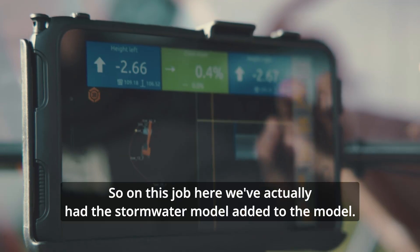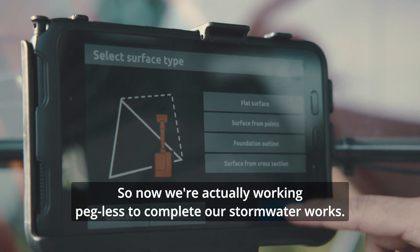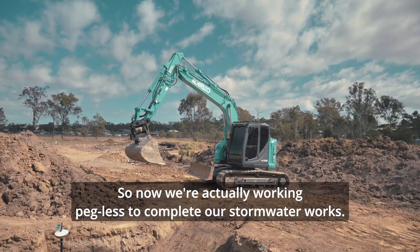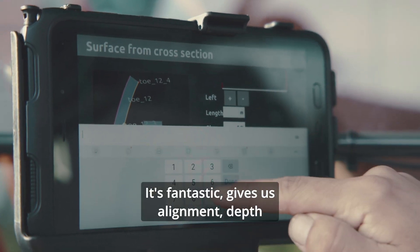On this job here we've actually had the stormwater model added to the model, so now we're actually working pegless to complete our stormwater works. It's fantastic — gives us alignment and depth.